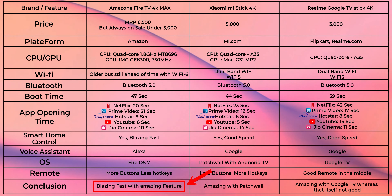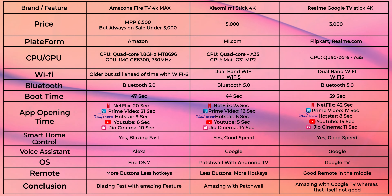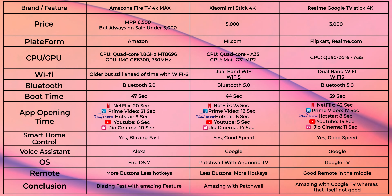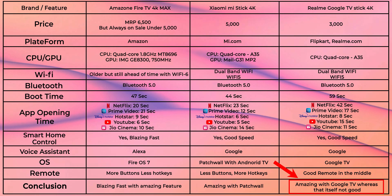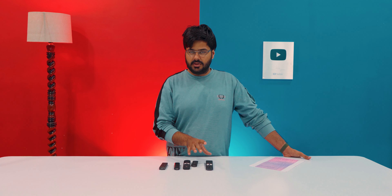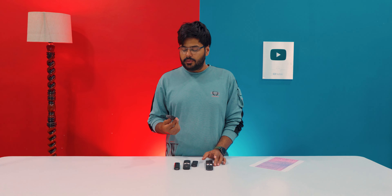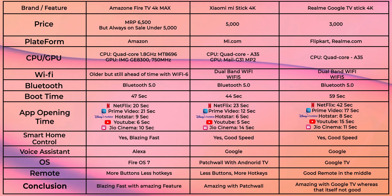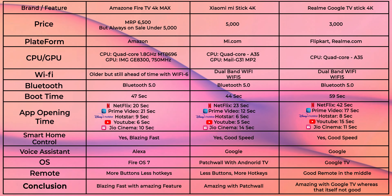Overall conclusion: the Fire TV 4K Max is blazing fast with Fire OS, and the Mi TV Stick is also fast with Patch Wall offering amazing features. The Realme Google TV Stick comes with Google TV but doesn't quite match the others. My overall recommendation is the Amazon Fire TV 4K Max or the Xiaomi Mi TV Stick 4K. The Fire TV 4K Max is available on Amazon, and the Xiaomi Mi TV Stick is available only on Mi.com.